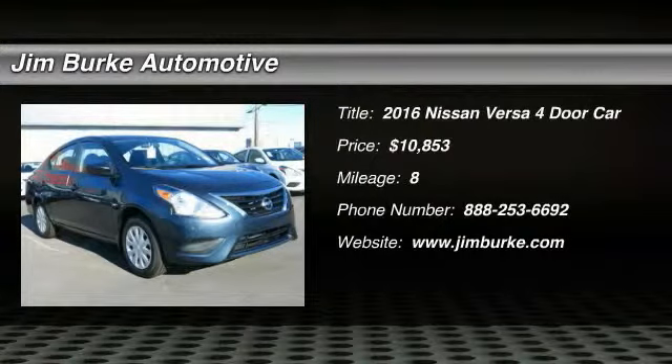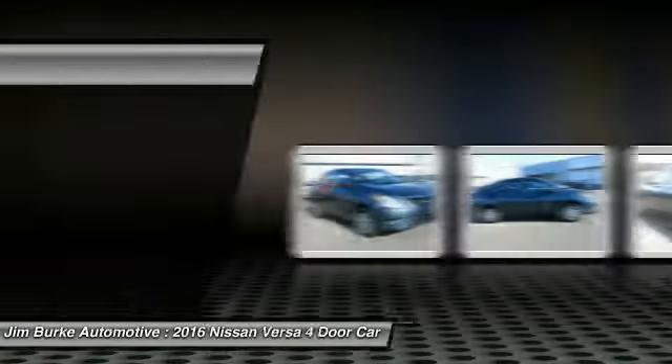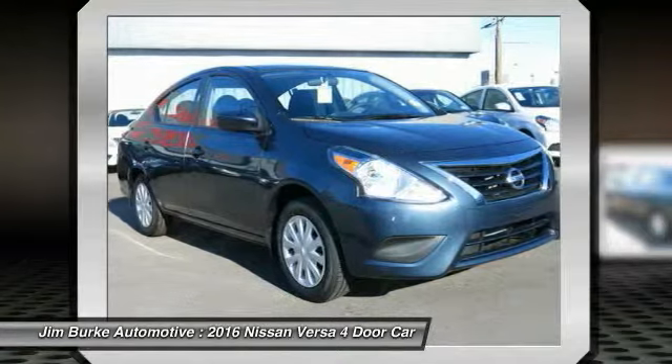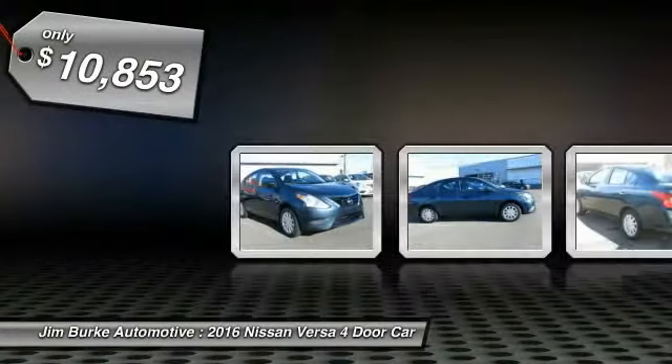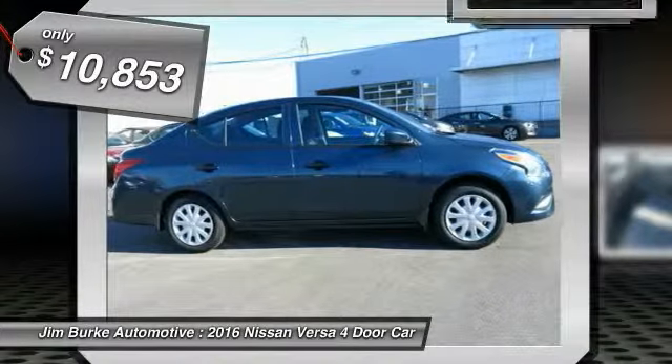2016 Versa, with its roomy and inviting interior, impressive technology, and exceptional gas mileage, the Nissan Versa is smart to own and fun to drive, and is priced below $15,000.